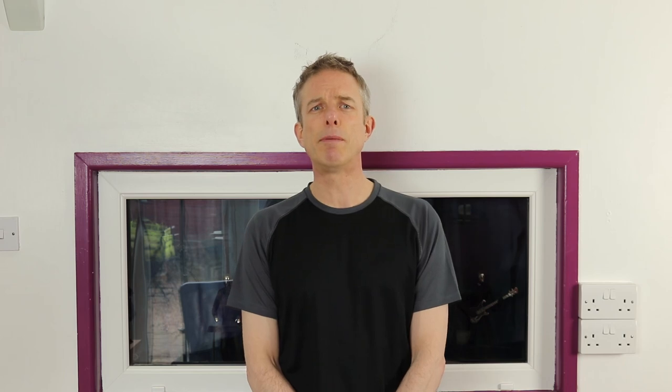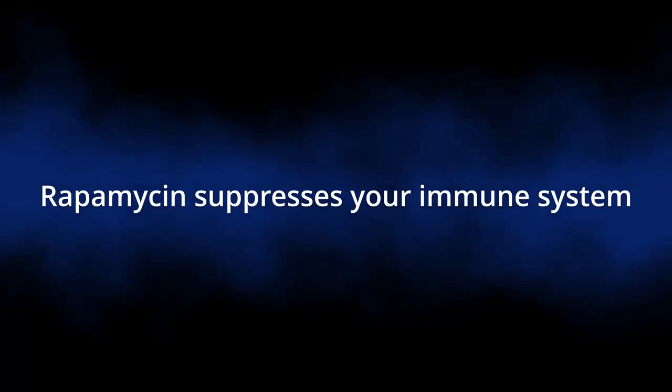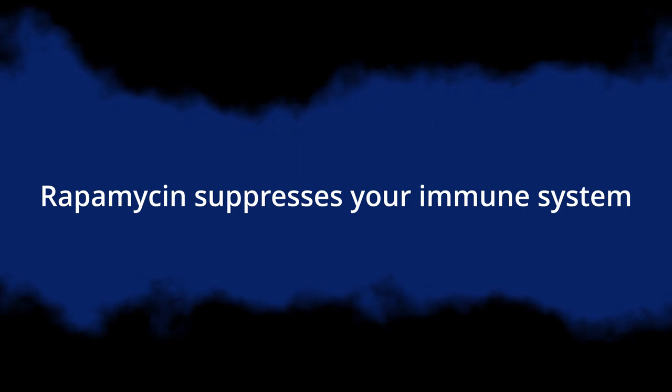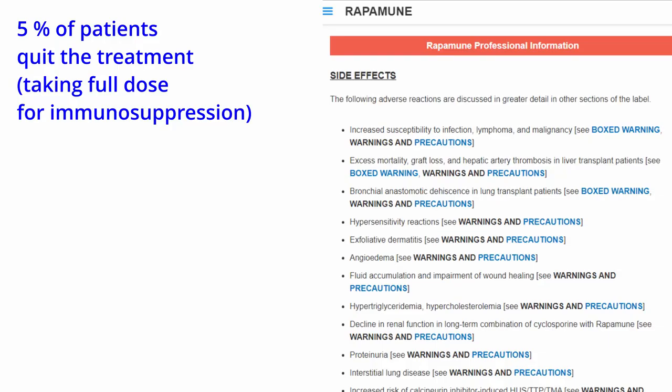Rapamycin is not exactly benign. In high doses, rapamycin suppresses your immune system. It is used for people who have undergone organ transplants to keep their bodies from rejecting the donated organ, and it can have some less pleasant side effects. In roughly 5% of patients in clinical trials, these side effects were bad enough for them to quit the treatment, and to have it listed as a drug that comes with serious or life-threatening risks.